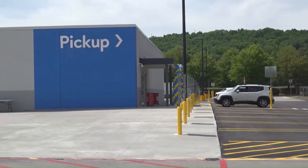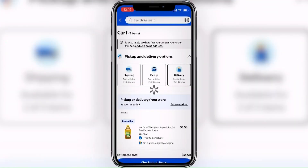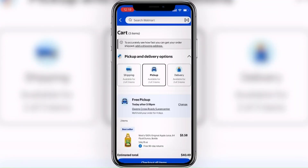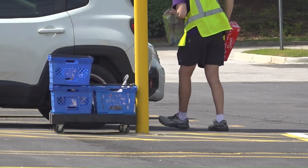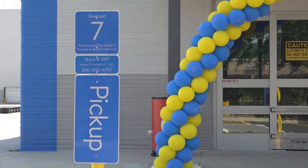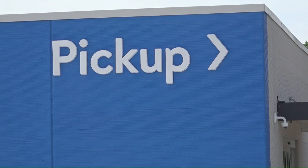The online pickup method for Walmart customers is similar across the country. You place the order on your phone, then when it's time to grab your groceries, you drive into a bay and an associate comes with your items. But while the process is staying the same, the pickup area at the Owens Crossroads Walmart location looks a little different.